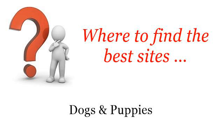Where to find the best sites? Dogs and Puppies. Howdy! The best internet resources about — What is a Blue Heeler German Shepherd? These selected resources on the web might help you.